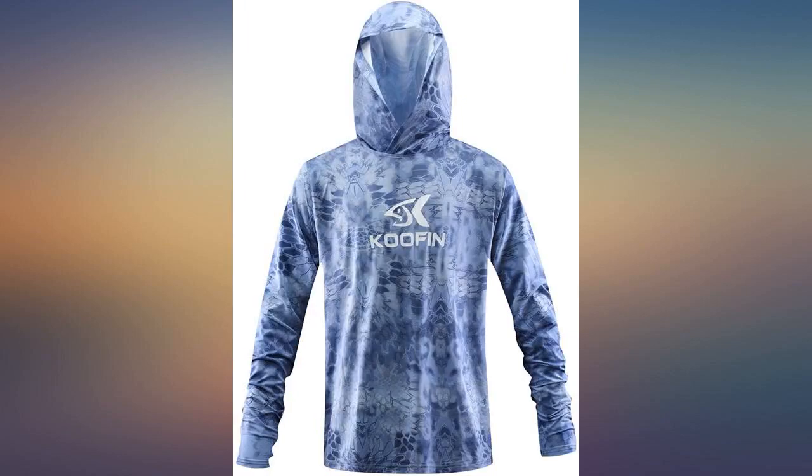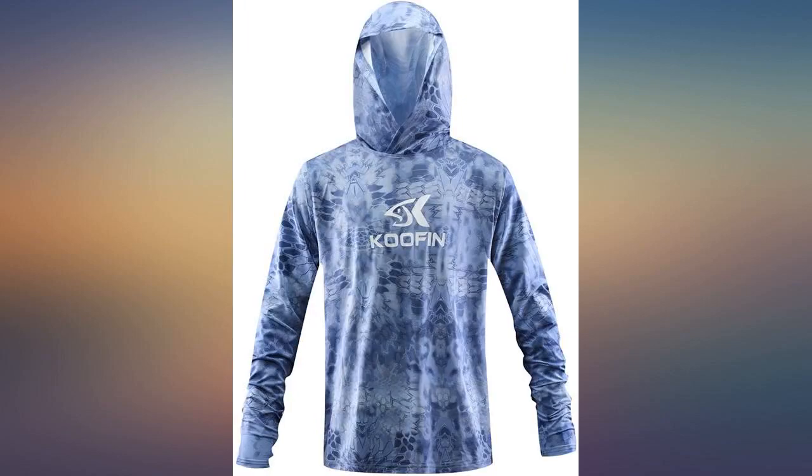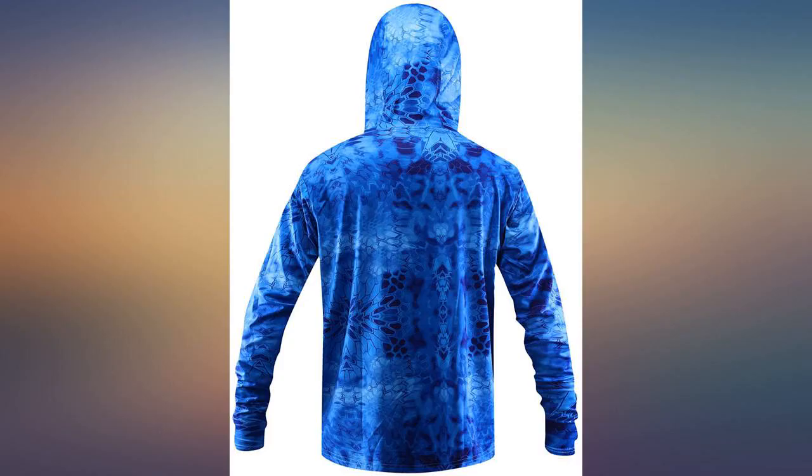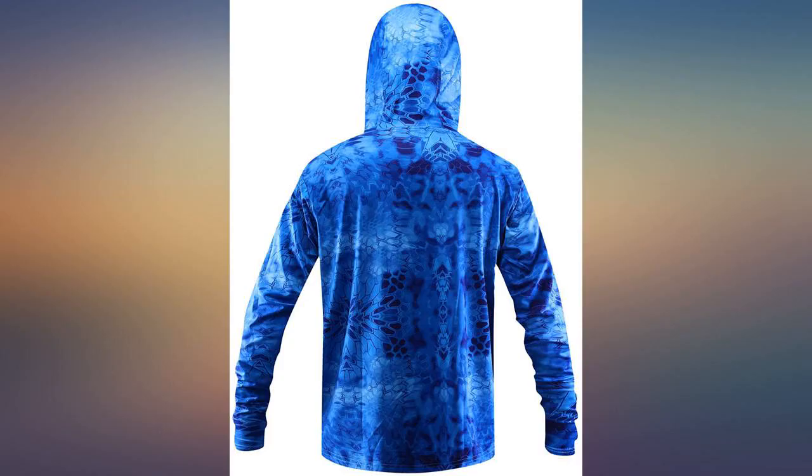It washes well and dries quickly. Very comfortable, loose fit, stretchy fabric, dries quick, loose so stays pretty cool. When wet, helps with staying warm in wind. It runs a little big — maybe not enough to order a size small, but large usually fits me perfect and this has plenty of room.